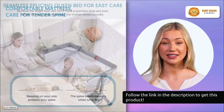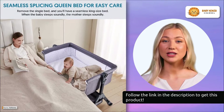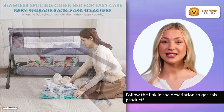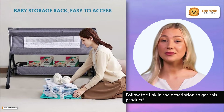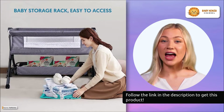This item puts parents in the ideal position for diaper changes, massages, and clothing swaps. You won't have to worry about straining your back by bending or kneeling. It takes about three minutes to put together and doesn't require any tools.